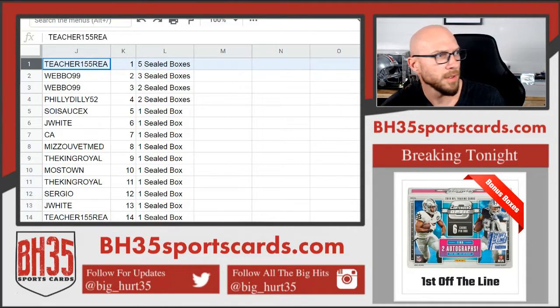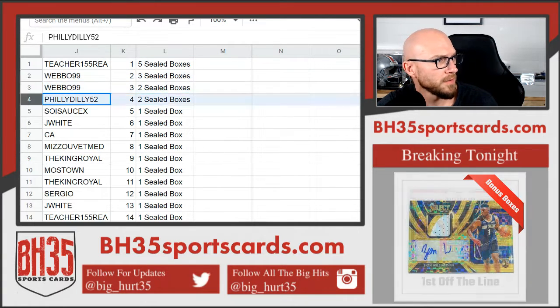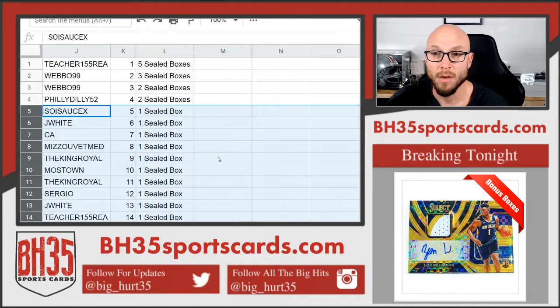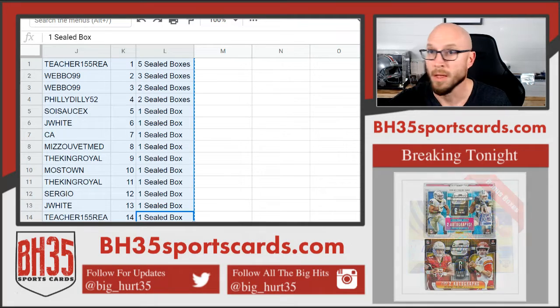All right. Teacher getting five boxes, Weebo getting five boxes over two spots, Philly Dilly getting two, and everybody else getting one. There you go. I'm going to put these in the team draw section on the store if you guys want to check it out. Thank you.